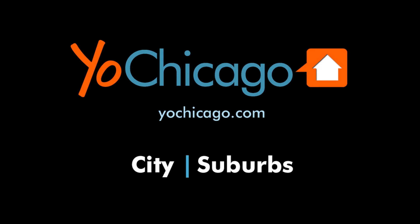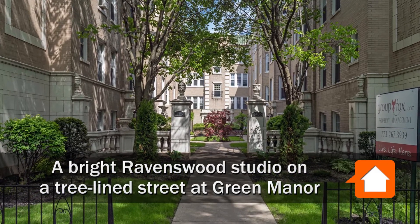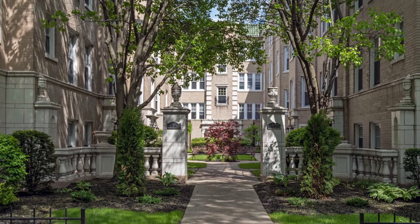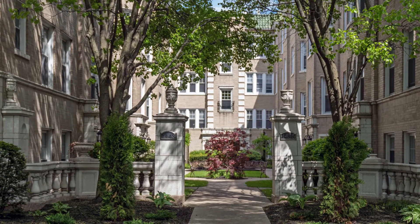This is Joe from YoChicago.com. I'm on a tree-lined street in Ravenswood near the popular Chase Park and less than a 10-minute walk from a CTA Brownline stop, and I'm headed for a tour of one of the apartments at Green Manor.